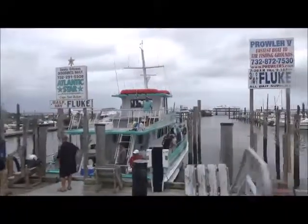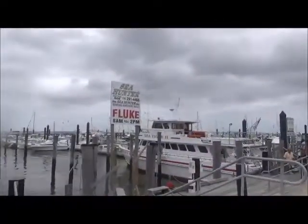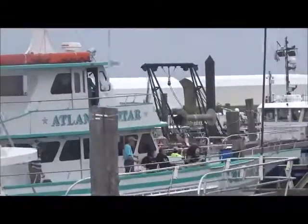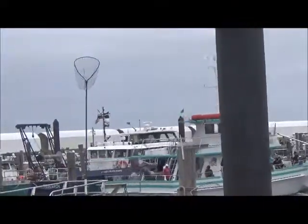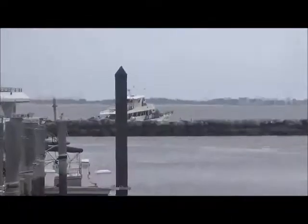I missed the bus! Oh, shit. There goes Atlantic Star. I wonder where they're going. There's Dorothy B. that we saw earlier.